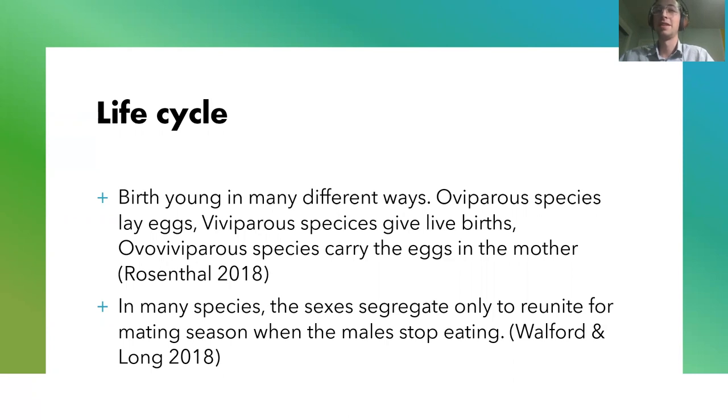Outside of mating season, the sexes segregate — a lot of species will segregate, only to reunite for mating season. This is to protect females from the aggressive males, and a lot of times the males will stop eating during these time periods. Other than this, they pretty much just go about their lives trying to find food and survive and make it to the next mating season, and then they'll keep doing that until they die.